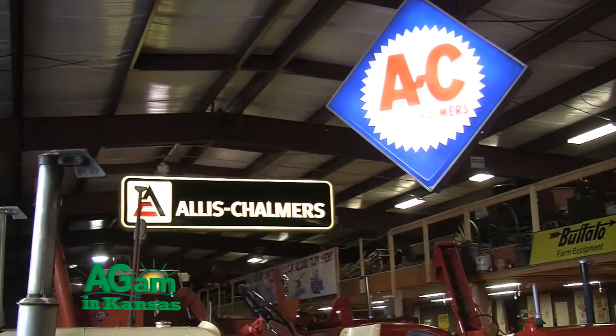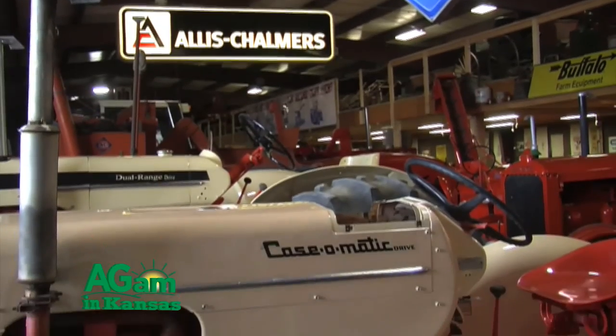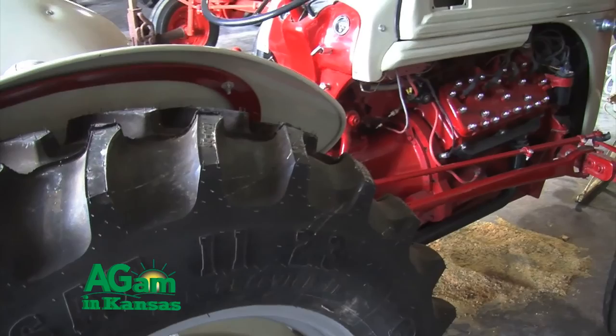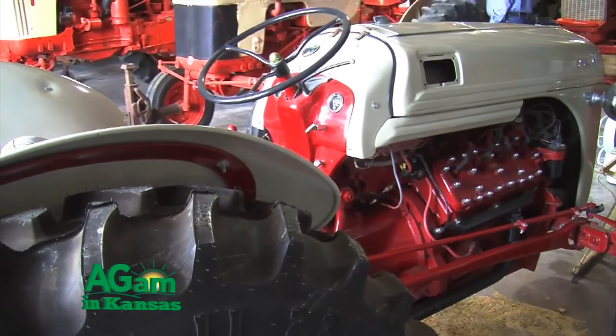When we first started, this dealership was a Minneapolis-Moline dealer — there were actually Minneapolis-Moline tractors sitting on the lot — but we didn't pick up that dealership. We started basically with Allis-Chalmers and New Holland. We actually started in a small building with five people, and today we have nine stores and about 150 people.